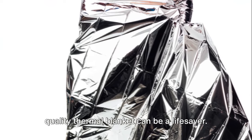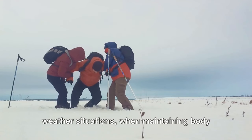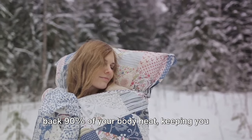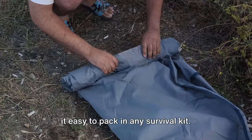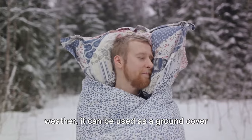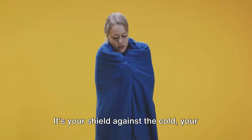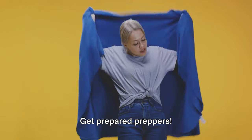When the temperature drops, a high-quality thermal blanket can be a lifesaver. This survival tool is critical in cold weather situations when maintaining body temperature is key to survival. A thermal blanket works by reflecting back 90% of your body heat, keeping you warm in extremely cold conditions. It's compact and lightweight, which makes it easy to pack in any survival kit. And even in warm weather, it can be used as a ground cover or a shade. A high-quality thermal blanket is a must-have — it's your shield against the cold, your comfort in the wilderness, and your protection from the elements.